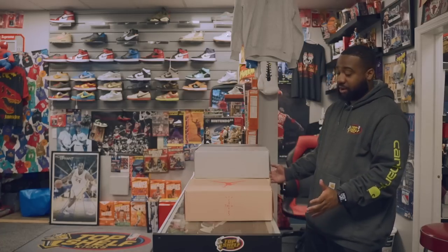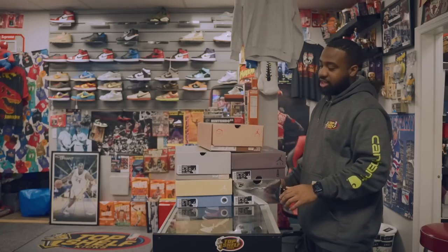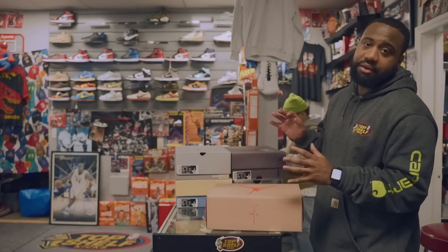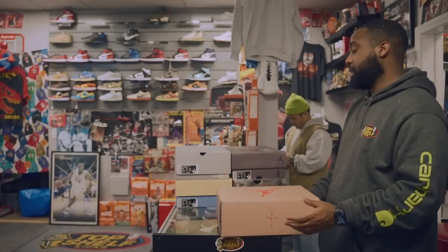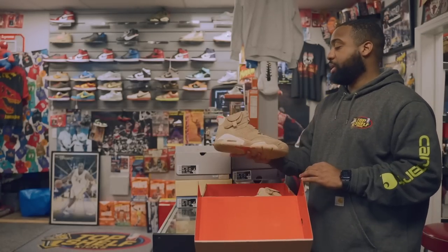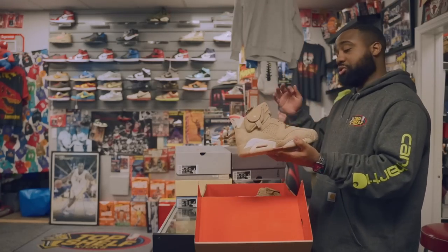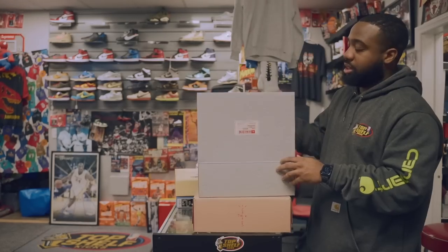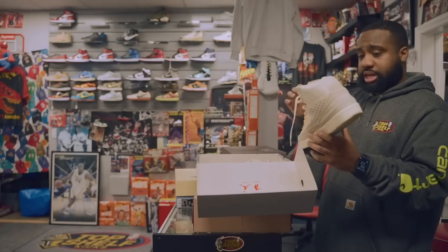If you guys want one of these Fours hit us up ASAP because they're gonna go pretty fast. Starting off here we have the Travis Scott British Khaki — not much to say, just really clean, great shoe for the season, comes with a little string backpack. Then we got some Union 2s — really cool sneaker. Prices are really down on them, but it's a really clean nice sneaker. Considering the market is really low on these, I might consider going after this pair.